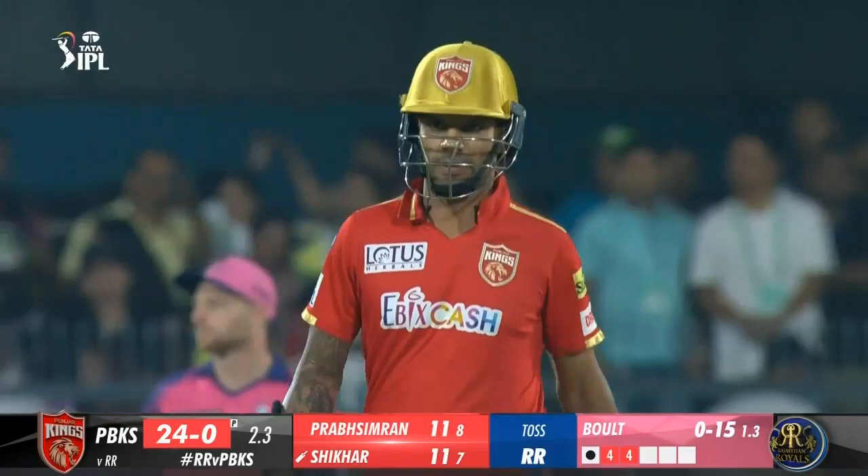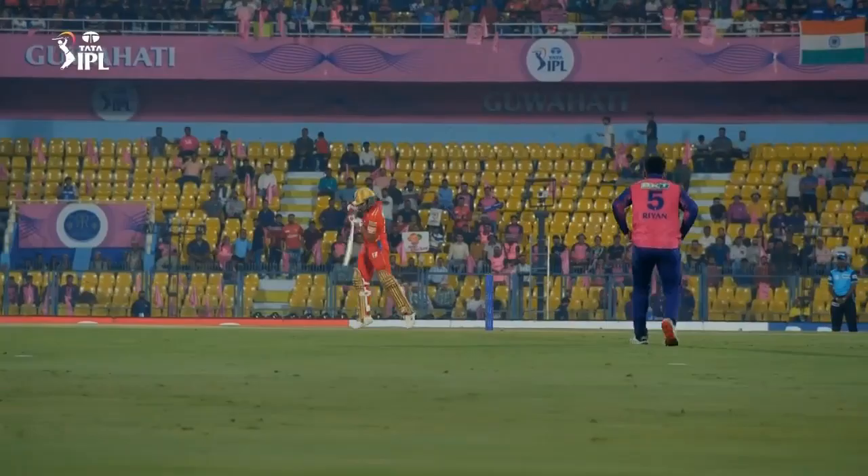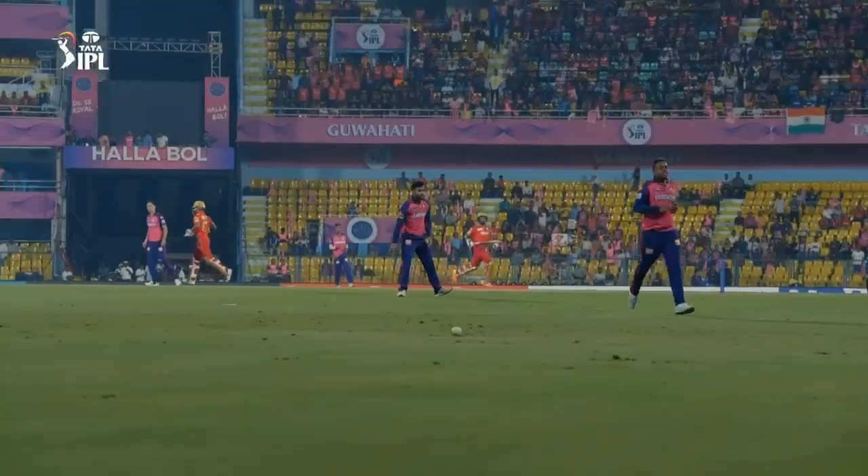7.2 Chihal to Prab Simran, 2 runs — slower and shorter. Prab Simran waits on it and chops the ball past point to race back for a brace. That's 50 off 28 balls for Prab Simran; he has set the platform for Punjab tonight. 7.5 Chihal to Dawan, 4 — dances down the track to a floaty ball outside off and gets an outside edge. The ball went off the edge and fine for a 4, beaten in flight but got away with it.